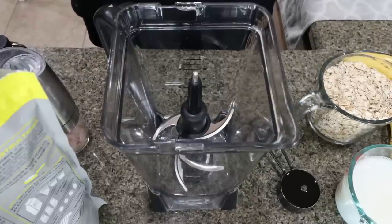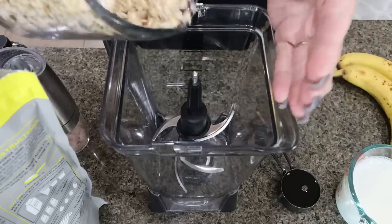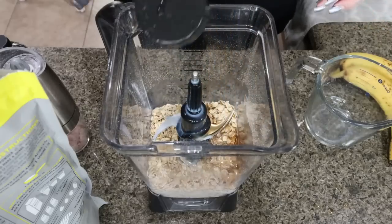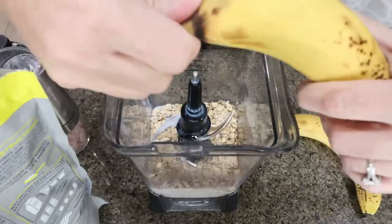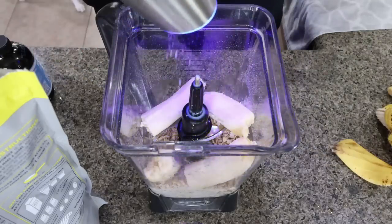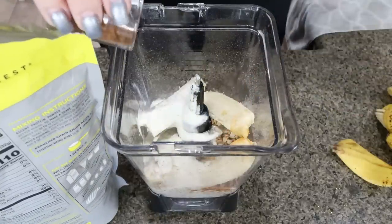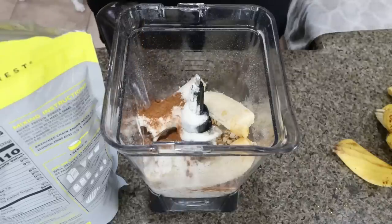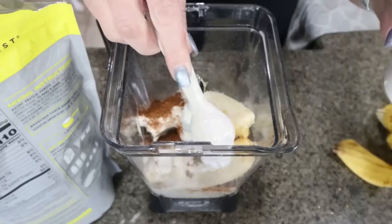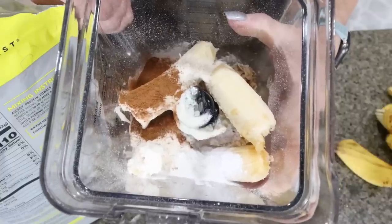For the baked oatmeal, everything with the exception of the chocolate chips goes into a high-speed blender. I have my Ninja blender here. We're going to start with two cups of rolled oats, one cup of milk, a quarter cup of Lakanto maple syrup, two bananas, some salt, a scoop of Ascent protein, about a teaspoon of vanilla extract, and a quarter teaspoon of cinnamon — actually I'm going to do about a teaspoon because I love cinnamon. And lastly, a teaspoon of baking powder. Then blend everything on high until it reaches a paste-like consistency.